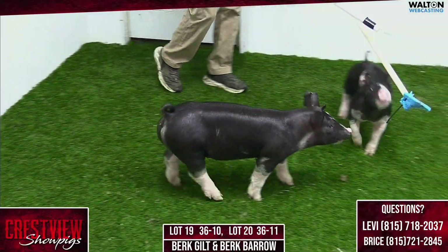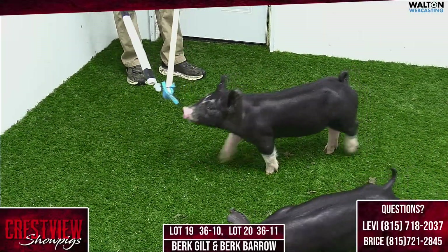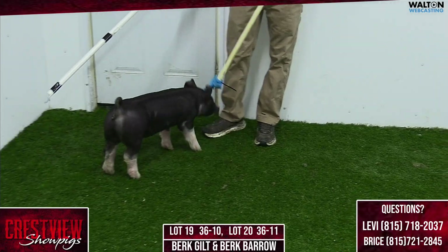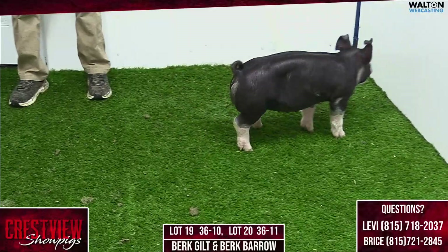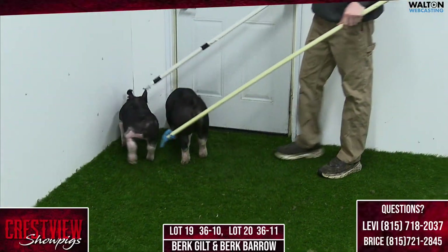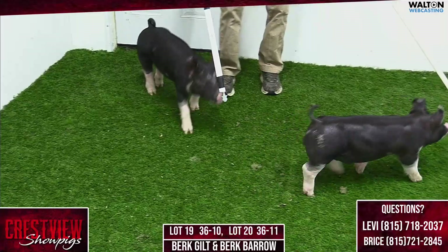Yeah, that looks like a gilt that could sneak up on somebody. She's the greenest one of the three gilts, but that thing is an athlete. She looks like she could handle anybody's feed bucket — one of those that's going to sneak up on you in the end when she gets enough punch. Her running gear is very, very good, and her balance, build, and proportions from the side are very, very good. I think that one can handle anybody's feed bucket and just get better as days on feed progress. She just looks like that one that's going to get better every day of her life.